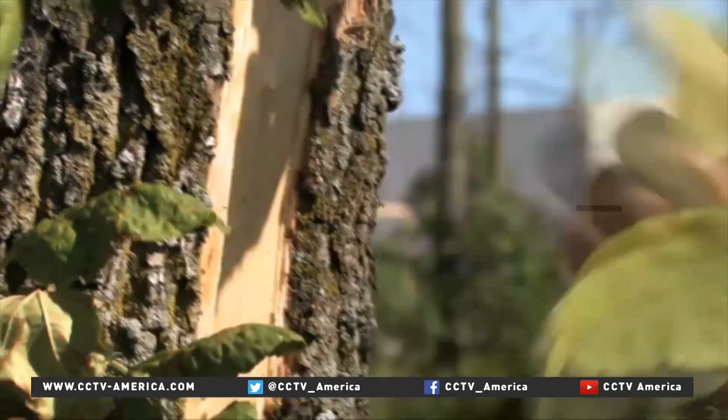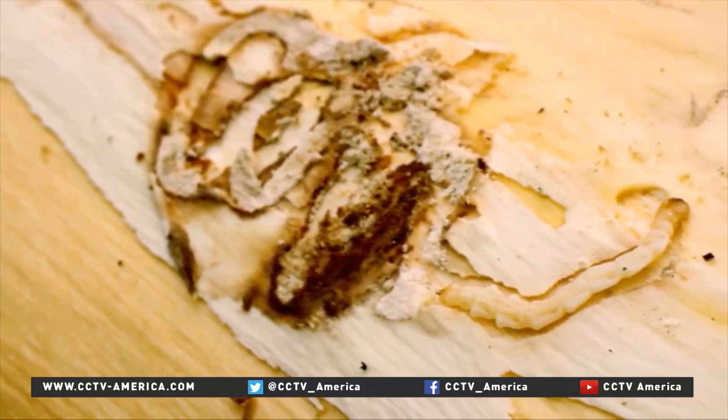The beetles lay eggs on the tree bark. The eggs hatch and the larvae burrow underneath the bark. That area of the tree is where the nutrients flow, and so the larvae cut off the nutrient flow of the tree.